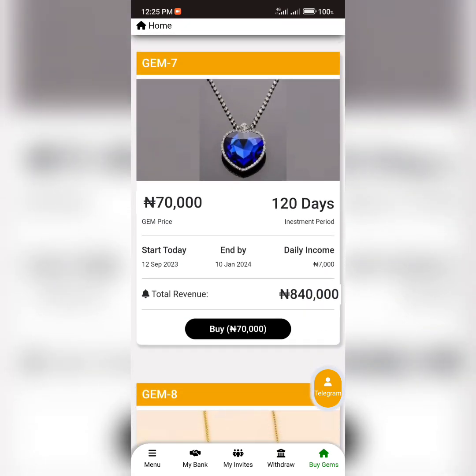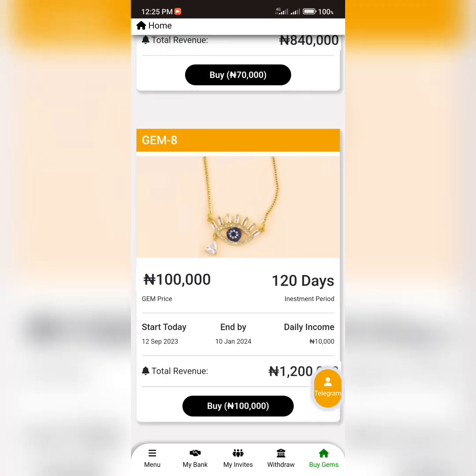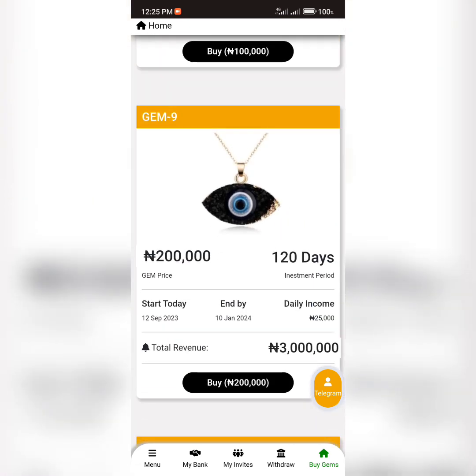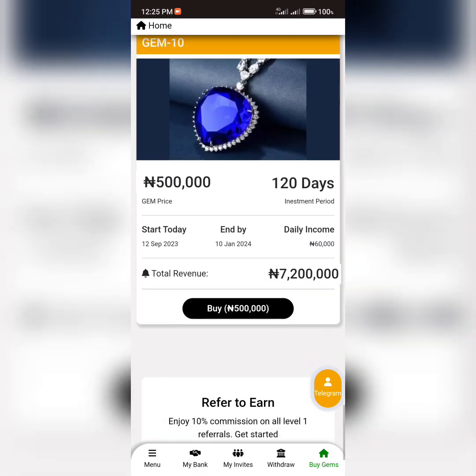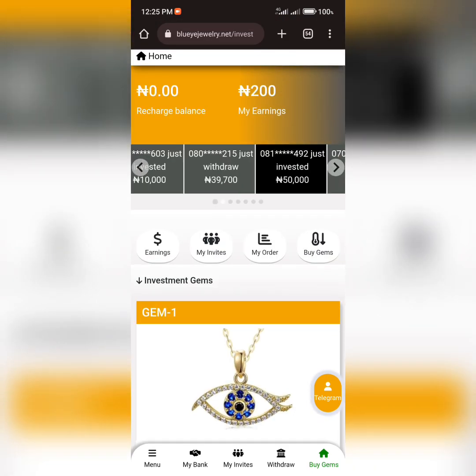Gem Seven is priced at 70,000 Naira where you earn 7,000 Naira every day. Gem Eight is 100,000 Naira where you earn 10,000 Naira every day. Gem Nine is 200,000 Naira where you earn 25,000 Naira every day. The highest plan, Gem Ten, is 500,000 Naira where you earn 60,000 Naira every day. Each of these products has different prices and different income to be earned on a daily basis.